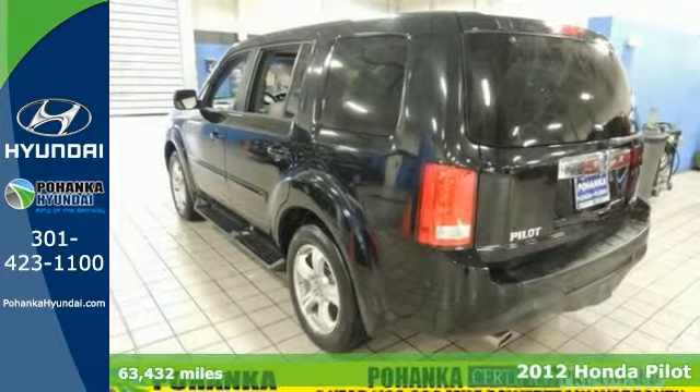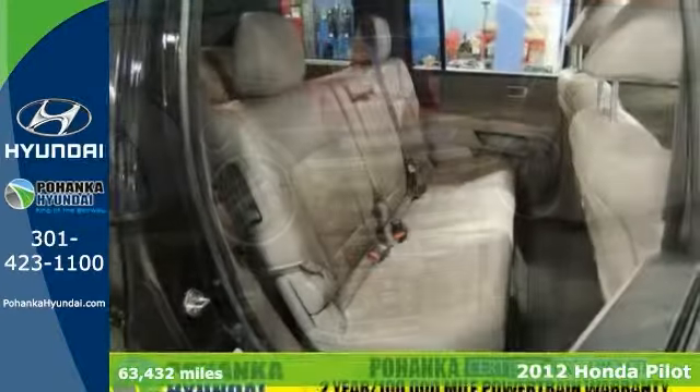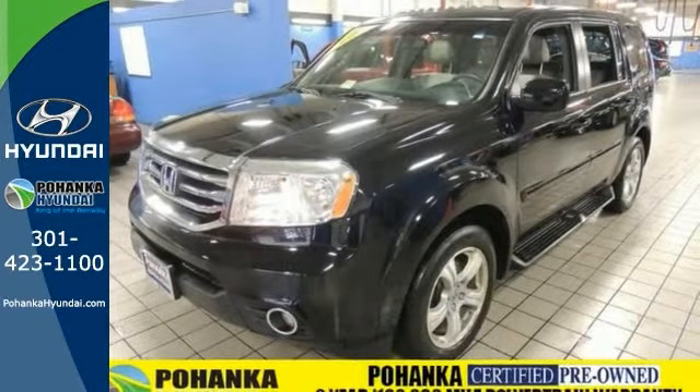Honda's built some outstanding vehicles and this 2012 Pilot EXL with a clean Carfax is no exception. It has a stunning color combination and you'll dominate the road with style and get terrific fuel economy while you're at it. Come see it today.